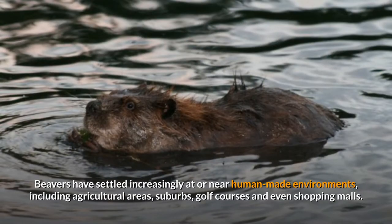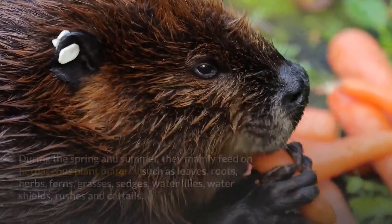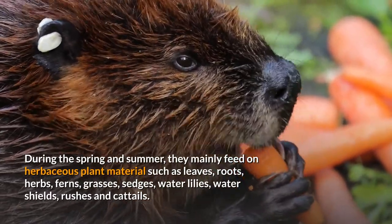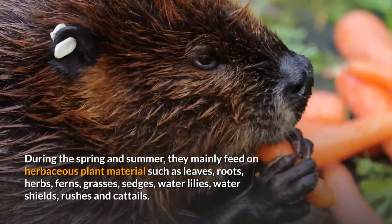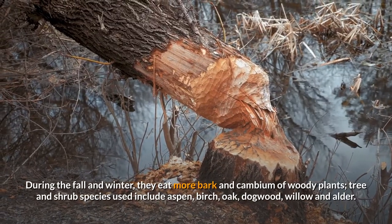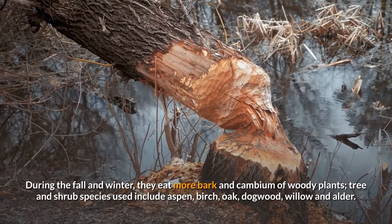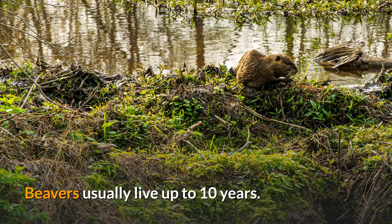Beavers have increasingly settled near human-made environments including agricultural areas, suburbs, golf courses, and even shopping malls. They have an herbivorous and generalist diet. During spring and summer they mainly feed on herbaceous plant material such as leaves, roots, herbs, ferns, grasses, sedges, water lilies, water shields, rushes, and cattails. During fall and winter they eat more bark and cambium of woody plants, including aspen, birch, oak, dogwood, willow, and alder.